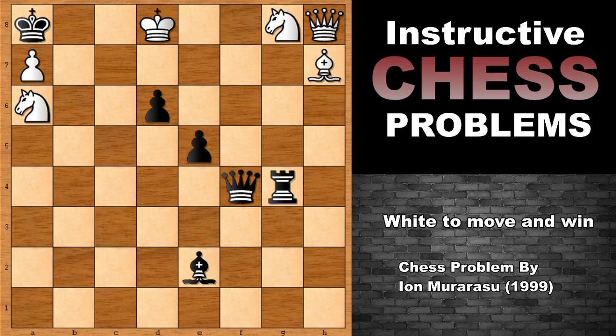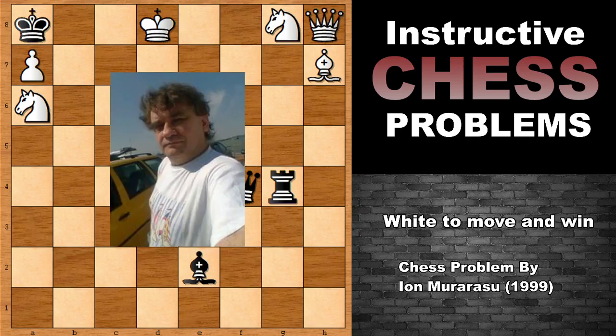Hello everyone, and I would like to show you a very nice and beautifully composed, smartly composed chess problem by Ion Murarasu, who was a Romanian chess problem composer. He was born in 1955 and he died in 2010. Let's see what happened in this chess problem.